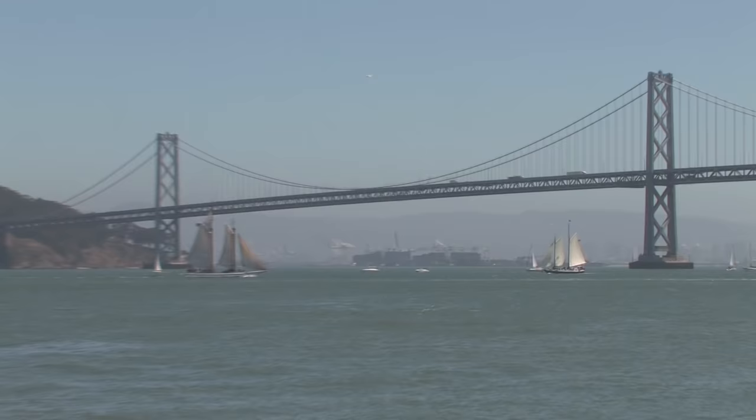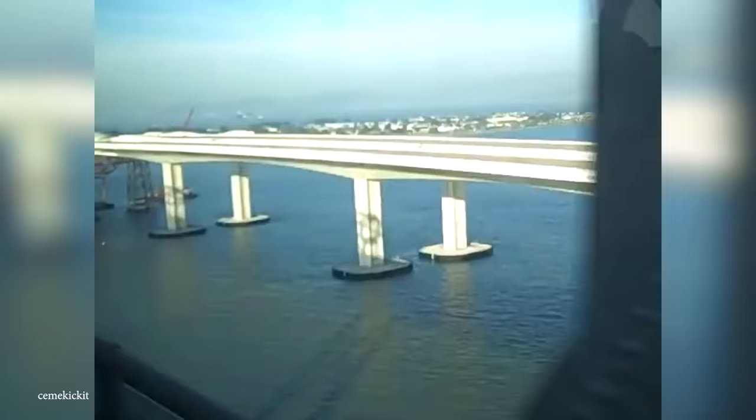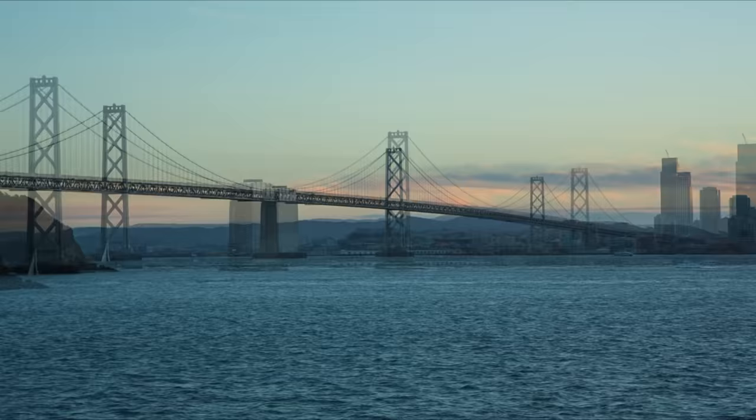The Bay Bridge is much newer and cost about 6.4 billion dollars to build and replace the original seismically unstable bridge. To do that, the engineers built the world's longest self-anchored suspension span at 2,047 feet long, and the whole thing is anchored by just one 525-foot-tall tower that carries 90% of the bridge's weight.